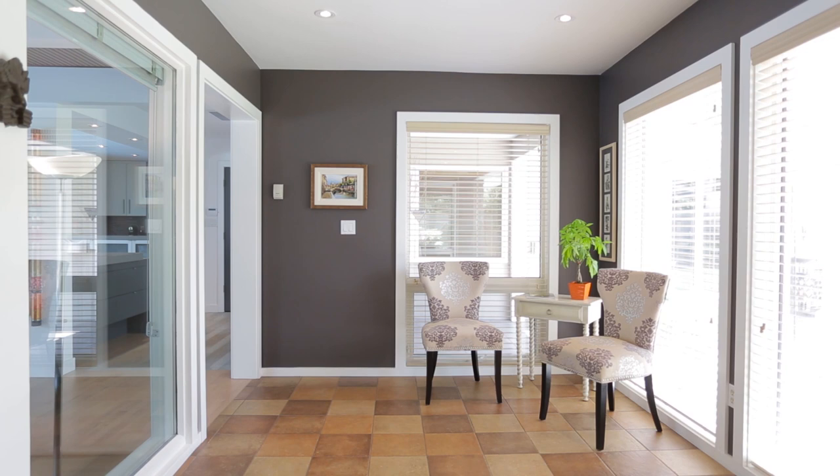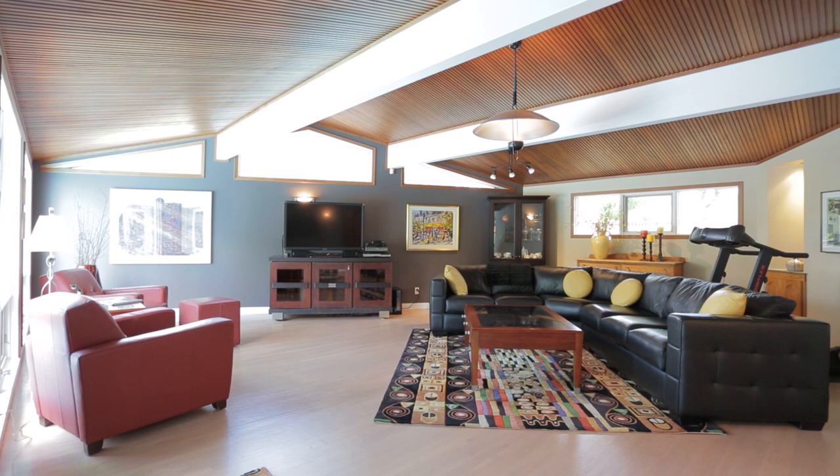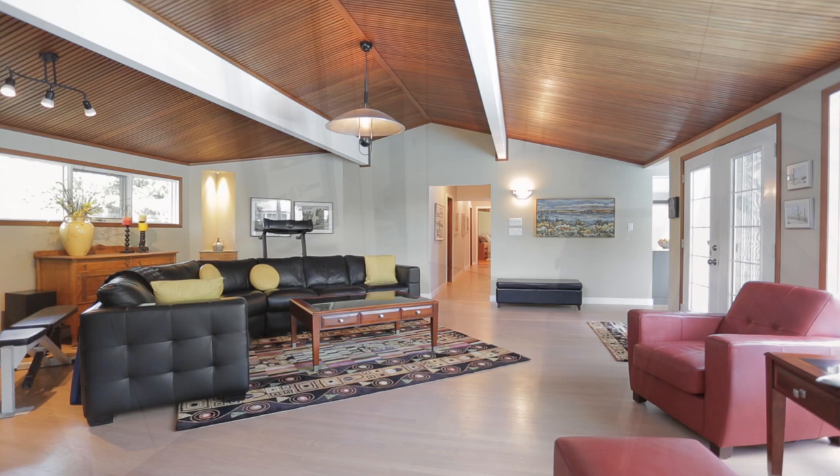The sunroom at the front of the home, currently used as an office, is the perfect space to enjoy the views and bask in the sunlight. The spacious family room off the kitchen features a vaulted wood ceiling with floor-to-ceiling windows overlooking the pool and backyard oasis.